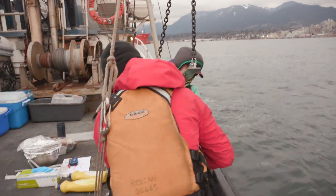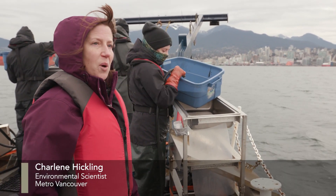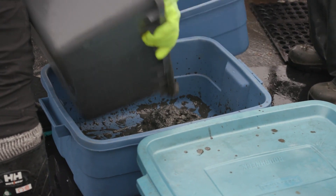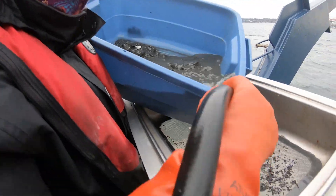The Vanveen sampler goes through the water and collects sediment off the bottom, then brings it back up. The samples are put into totes and then washed.